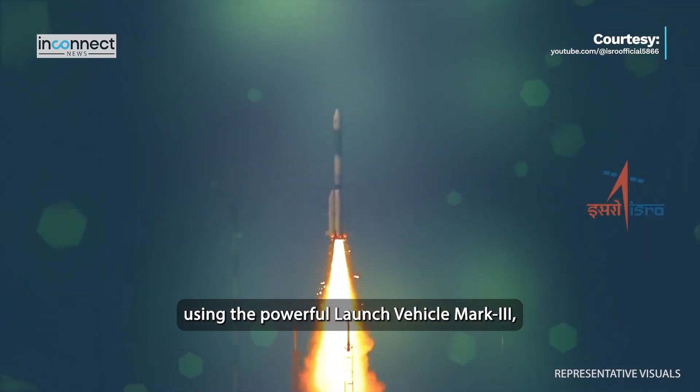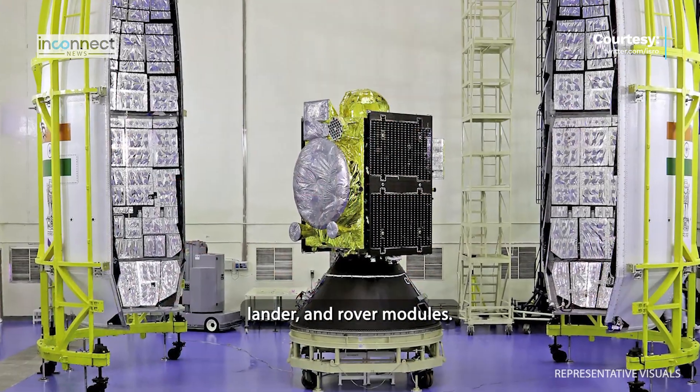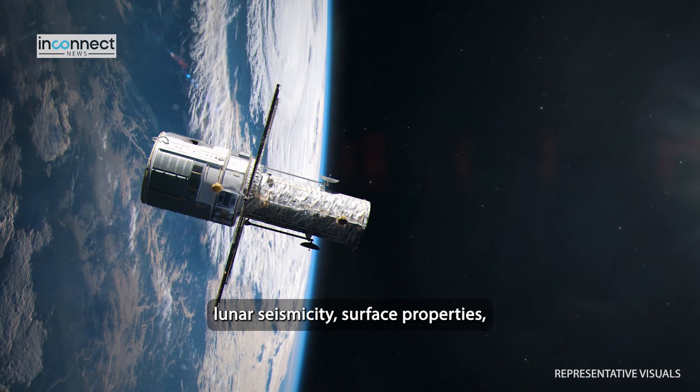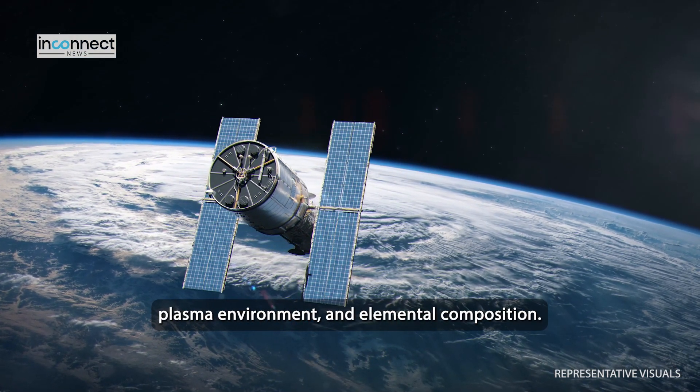The Chandrayaan-3 spacecraft will be launched using the powerful Launch Vehicle Mark III, which integrates propulsion, lander and rover modules. The mission carries scientific instruments to study lunar seismic activity, surface properties, plasma environment and elemental composition.